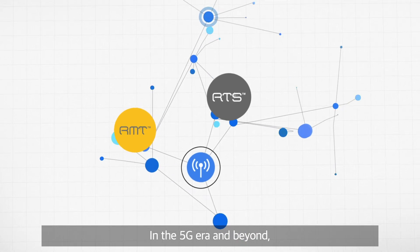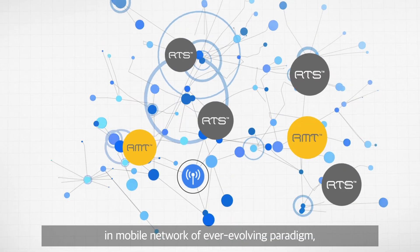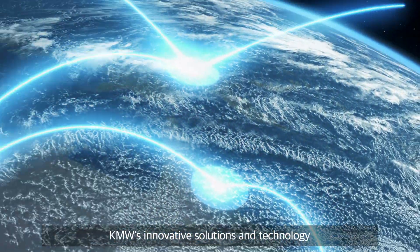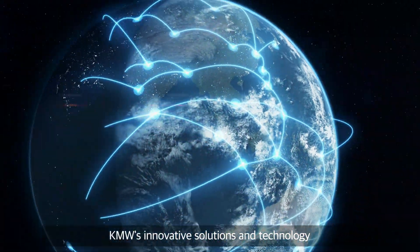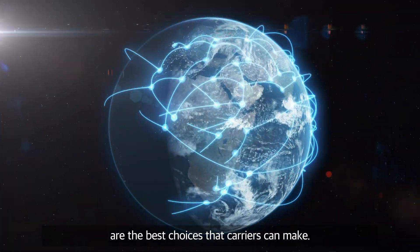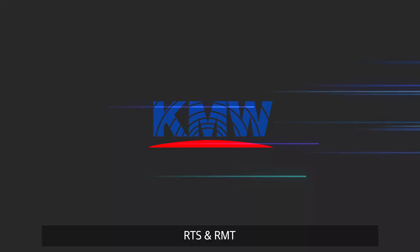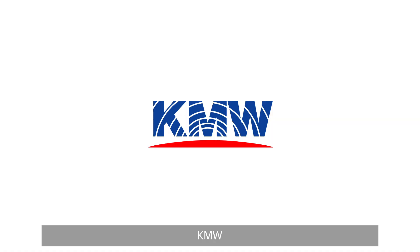In the 5G era and beyond, to become a leader in the mobile network of an ever-evolving paradigm, KMW's innovative solutions and technology are the best choices that carriers can make.